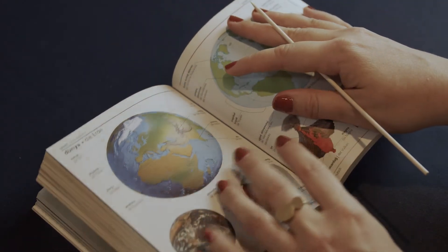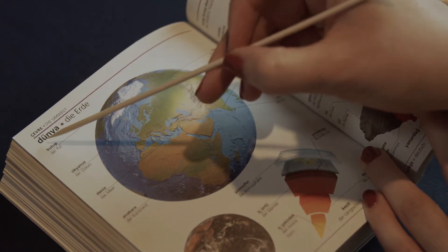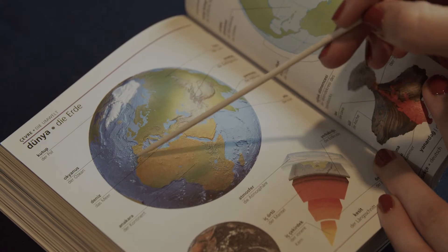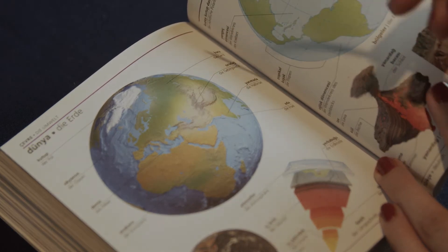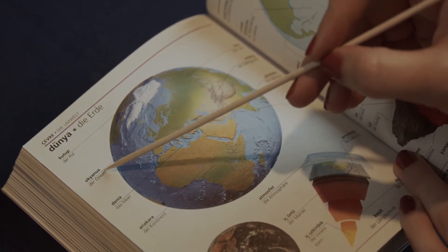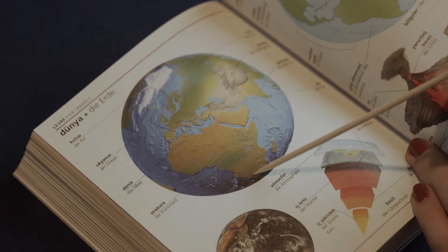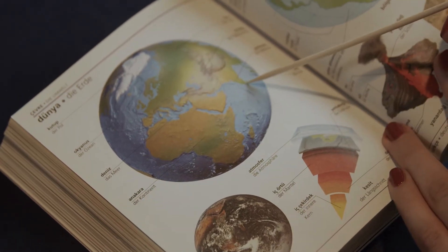So here we have some pictures with Turkish and German vocabulary. For example, 'dünya' is the earth, and 'kara' is the land. The ocean — the sea here in the middle is 'deniz.' A continent is 'ana kara,' and an island is 'ada.'